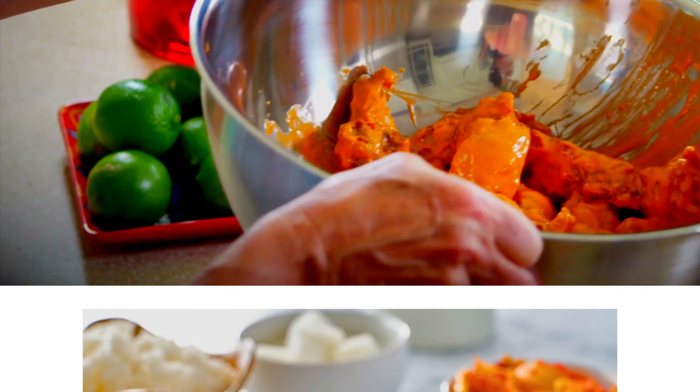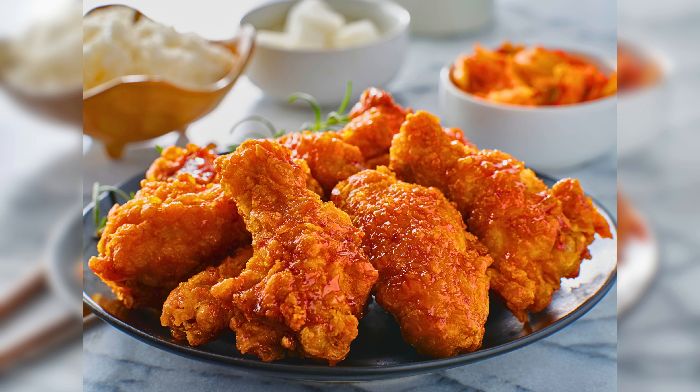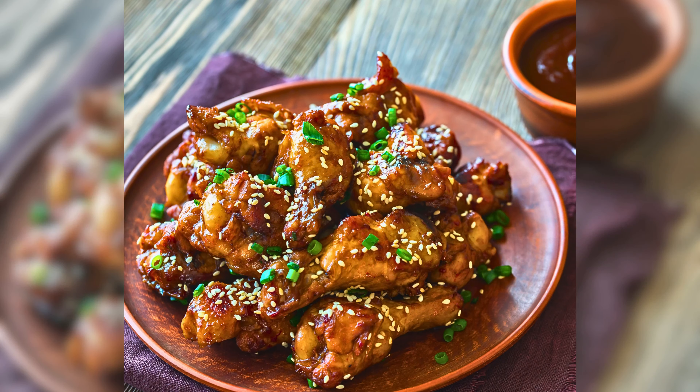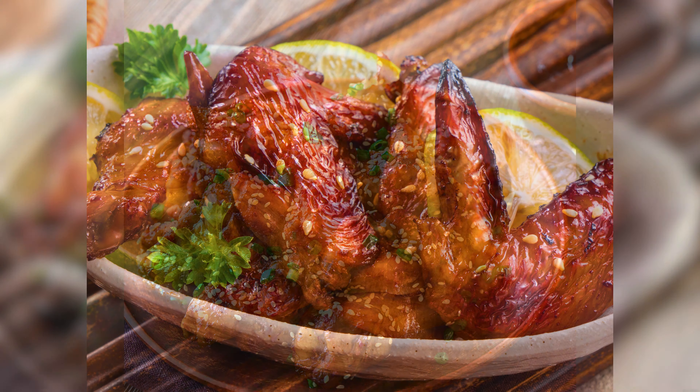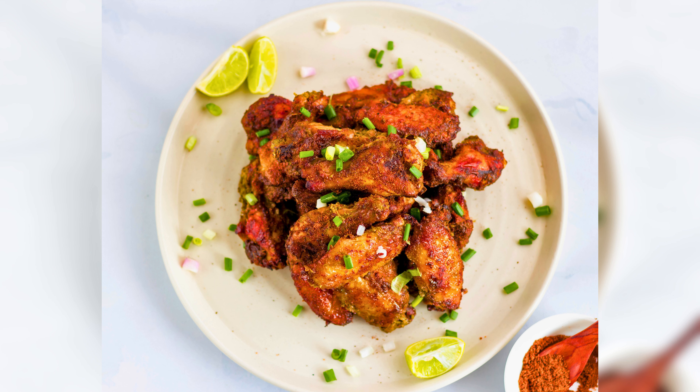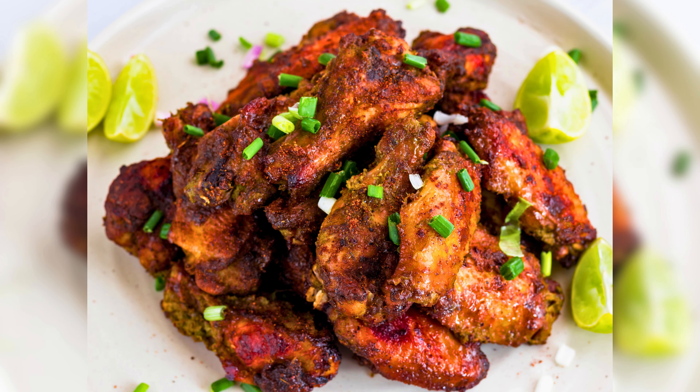Let's take a global tour of chicken wing flavors. Explore recipes inspired by international cuisines that will add a unique twist to your wings. Transport your taste buds to Japan with our mouth-watering teriyaki chicken wing recipes — it is a sweet and savory sensation. Spice things up with our Caribbean-inspired jerk chicken wings, packed with bold flavors and a hint of heat.